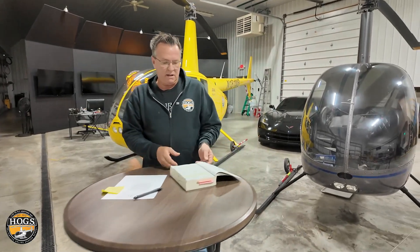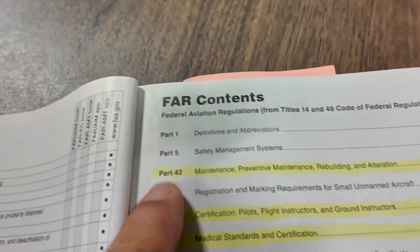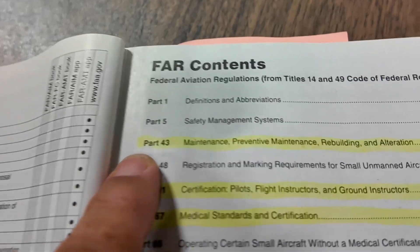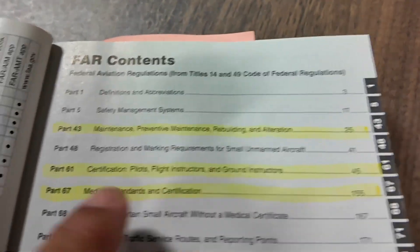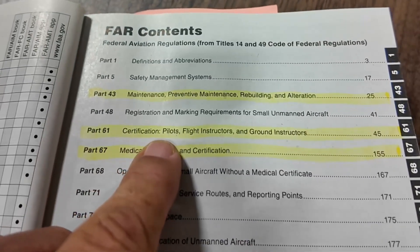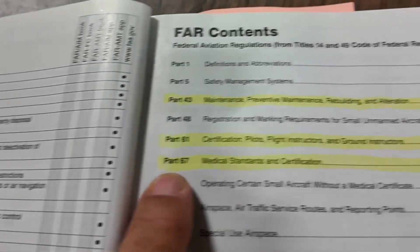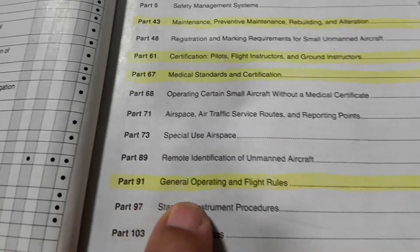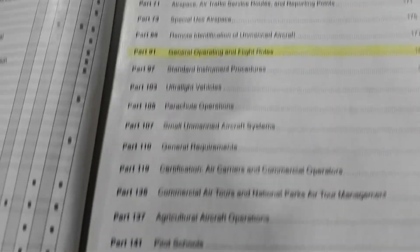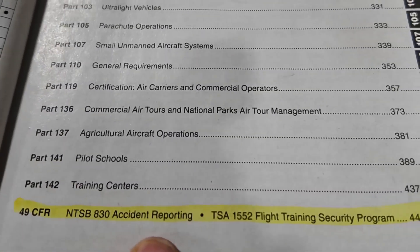He said, 'Grab your student's FAR/AIM, take their highlighter, and go highlight these.' Part 43: maintenance, preventive maintenance, rebuilding, and alteration. Part 61: certification of pilots, flight instructors, and ground instructors. Part 67: medical standards and certification. Part 91: general operating and flight rules. And then 49 CFR NTSB 830 accident reporting, and the TSA flight training security program.